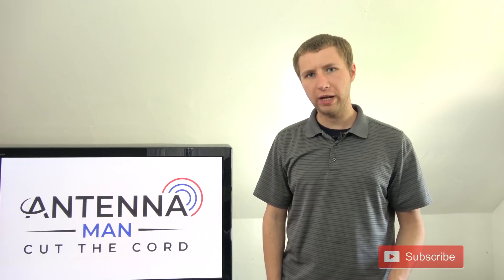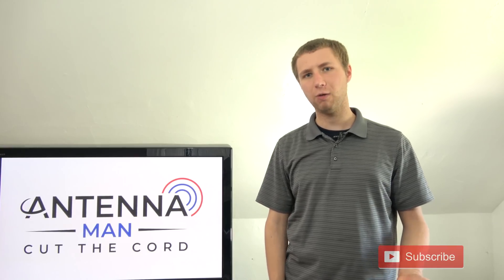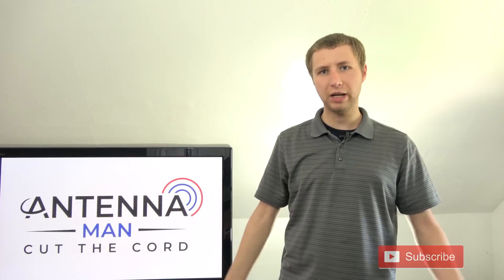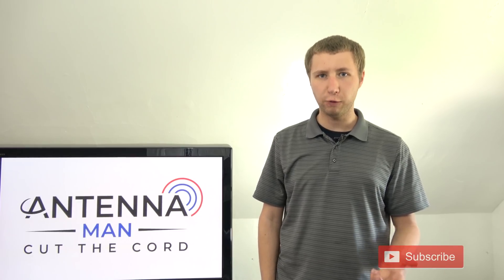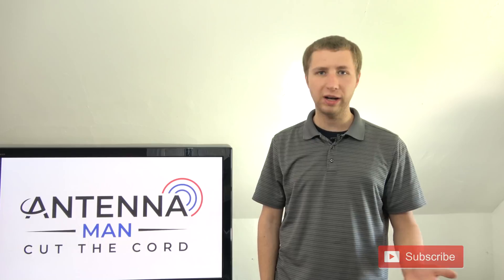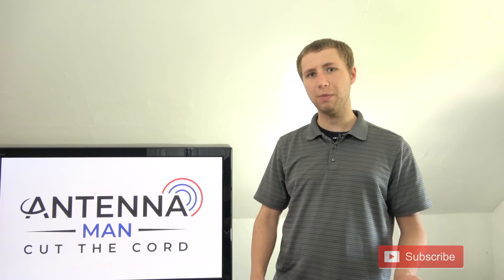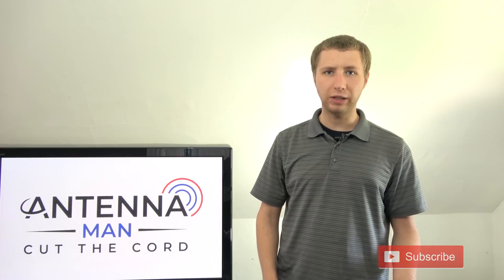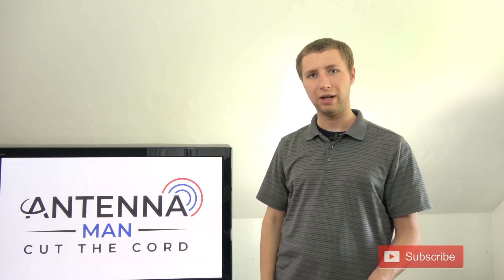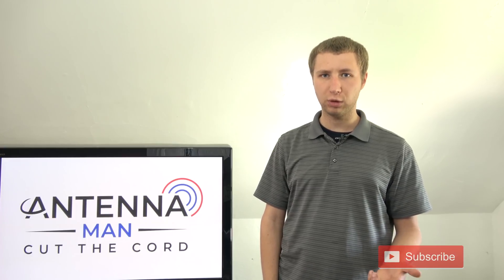A lot of work goes into moving a broadcast TV station to a new frequency. The average person thinks it's as easy as: okay, we're moving from channel 26 to channel 21 — all's good and dandy. That's not the case. There is a lot of work involved, including replacing the antenna all the way on top of the broadcast tower. Sometimes a new transmitter has to be installed. And there is a very limited number of tower crews able to go on these giant broadcast towers and replace an antenna — it's not as easy as just unscrewing the old one and putting in the new one. There are not enough crews to keep up with the demand of all the TV stations that have to move to lower frequencies.